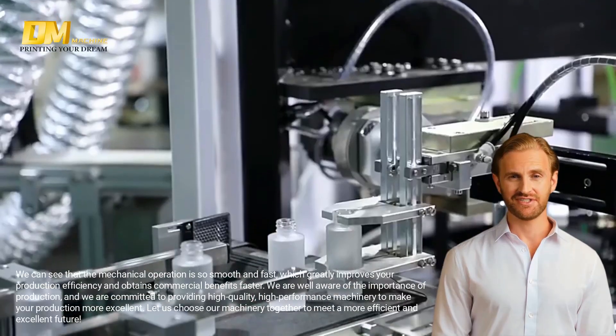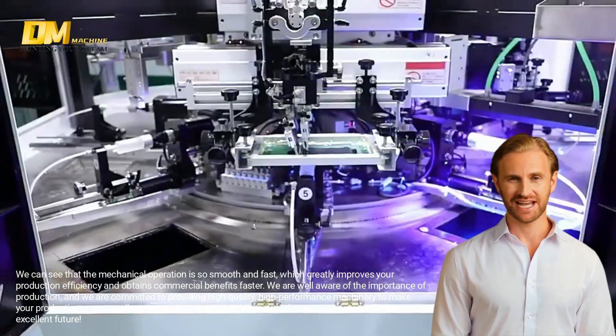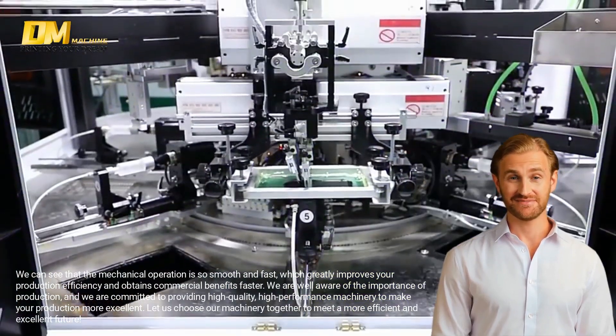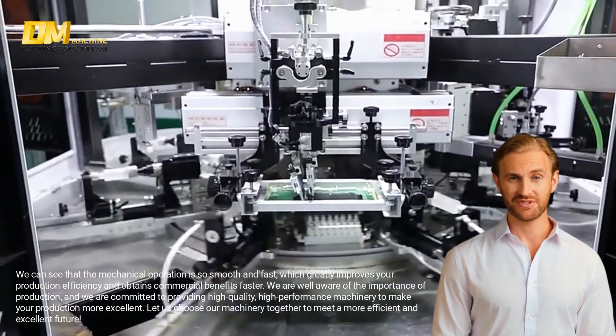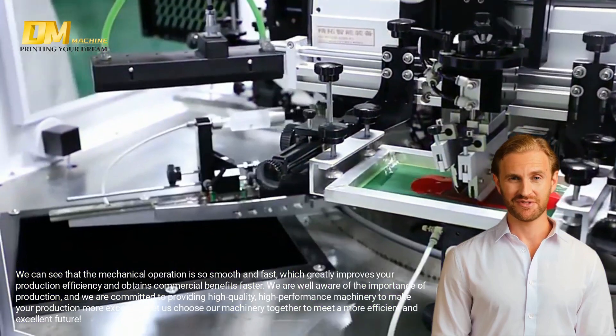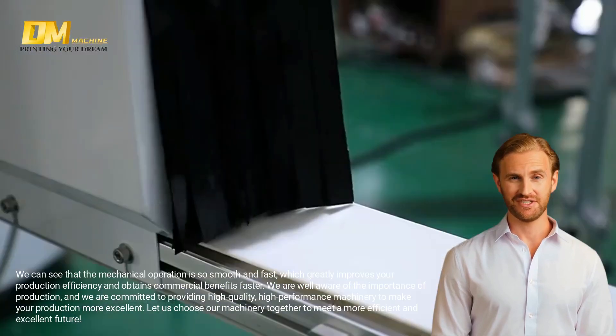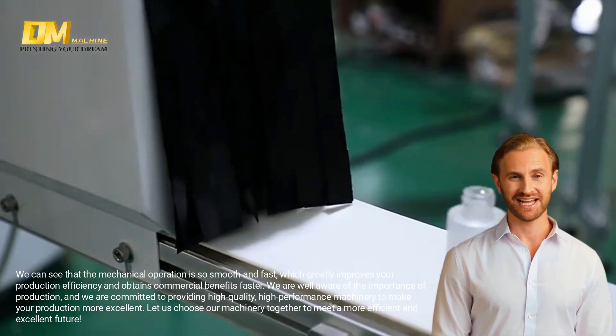We can see that the mechanical operation is so smooth and fast, which greatly improves your production efficiency and obtains commercial benefits faster. We are committed to providing high quality, high performance machinery to make your production more excellent. Let us choose our machinery together to meet a more efficient and excellent future.